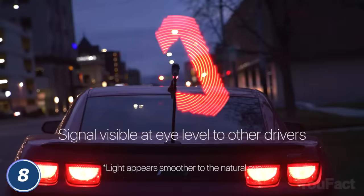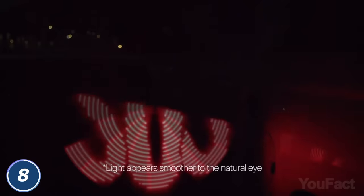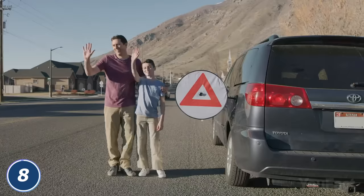Just mount it on the roof, trunk, or side of your car using the magnetic base. You can choose a help or SOS sign, or an emergency triangle — the last option will be useful if an emergency occurs in the daytime. Stay safe!